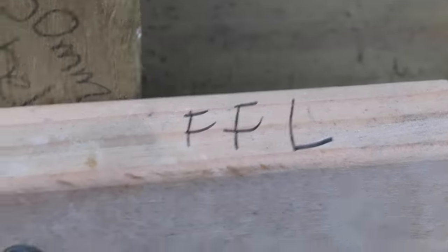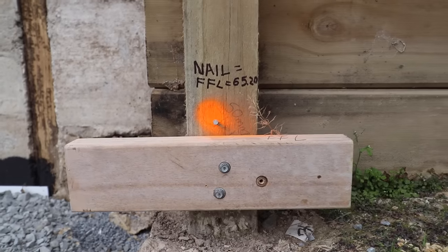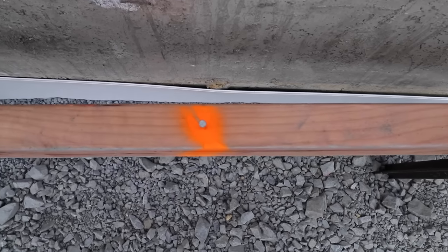We've also marked over here the floor level, and we use that as a datum for the rest of the setup. The next step is pile drivers — the boys will be here this week to mark out the piles.